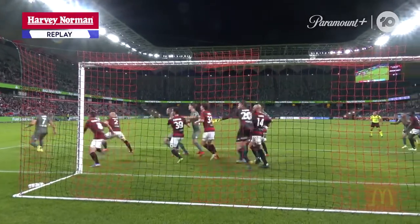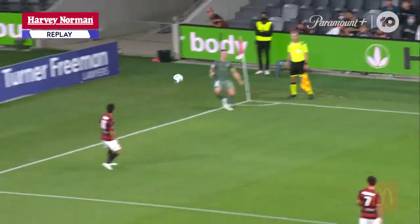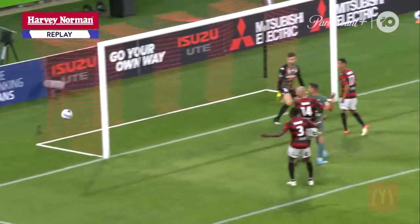No one on the back post to head that one away. No one following Leckie diligently enough — it's too free a header. This was the tale of why last season for the Wanderers.